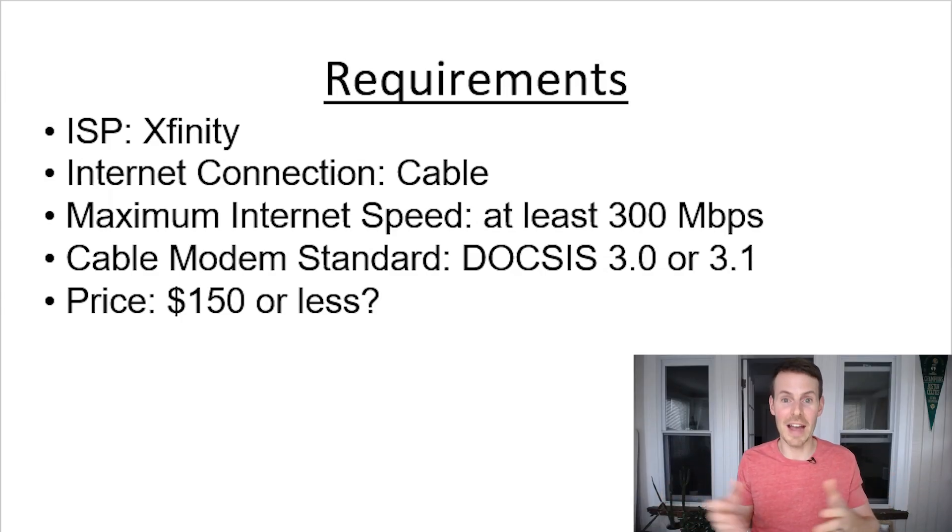Now that we've gone over all the important factors for buying a modem, here's the list of requirements I put together for my mother-in-law. The modem needs to be compatible with Xfinity. It needs to be a cable modem. The maximum internet speed supported needs to be at least 300 megabits per second — we can use either DOCSIS 3.0 or 3.1 to fit the bill. And we want to keep in mind the price: if we can find a modem for $150 or less, we'll be more than happy.